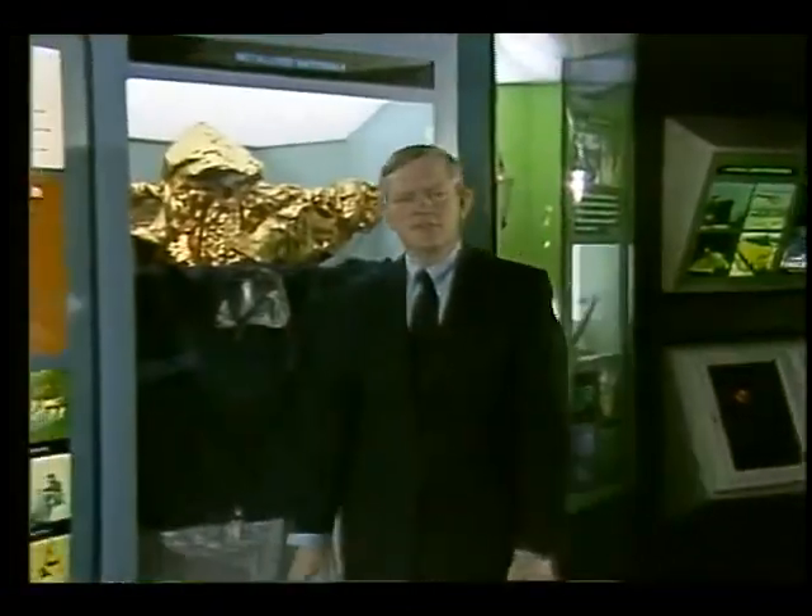Welcome to this edition of NASA Images. I'm Lynn Bondrant. During this show, we're focusing on historic NASA footage showing down-to-Earth uses of space technology. Our first clip from early 1973 shows how a moon rock analyzer benefits medicine.